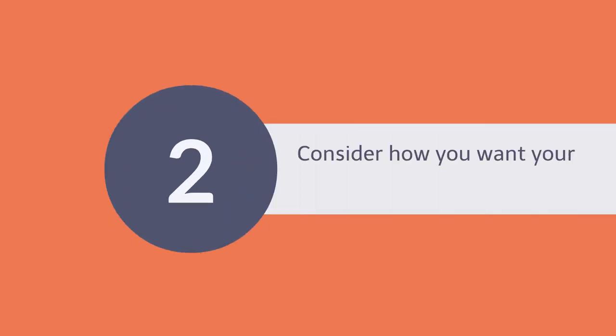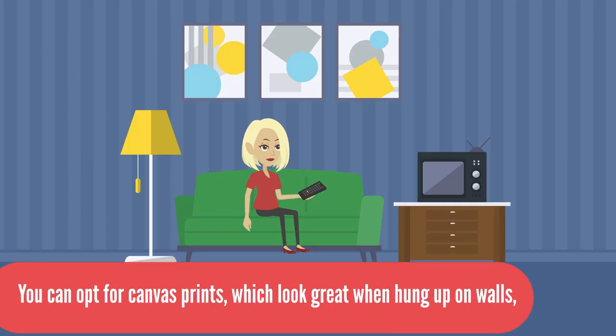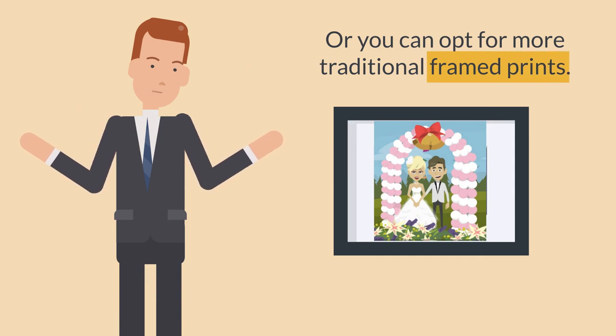Next, consider how you want your photo print to be framed. You can opt for canvas prints, which look great when hung up on walls, or you can opt for more traditional frame prints.